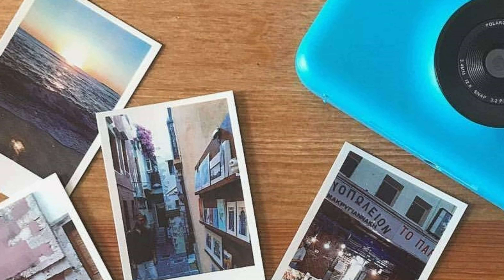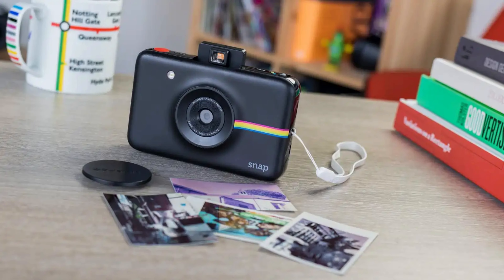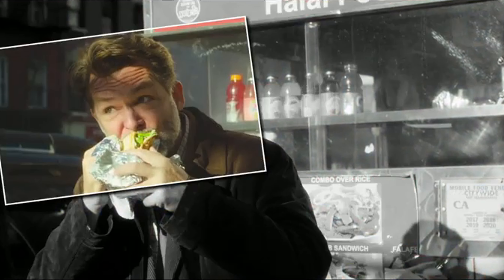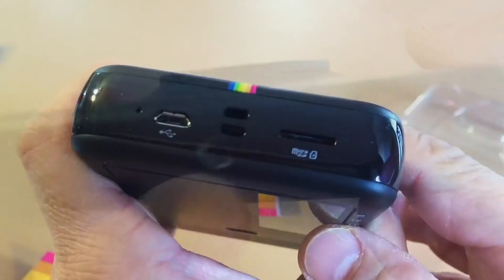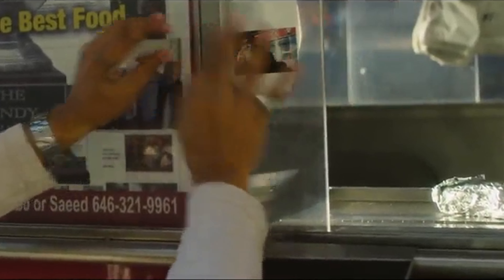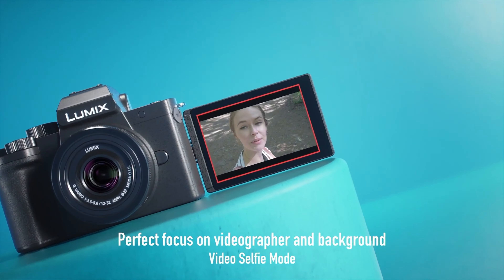Ease of use is a big win here. Captured images boast reasonable detail, though the colors can appear flat — this might not be a deal-breaker if you're focused on having a blast rather than creating masterpieces. The most lovable aspect is the printer: watching your photo slide out of the camera is pure magic. You might miss having an LCD screen, but it's part of the charm. In essence, the Polaroid Snap strikes a balance between cost and fun. Check it out for an effortless instant photo experience.